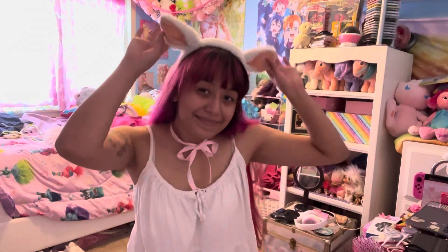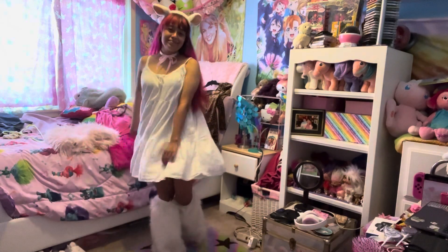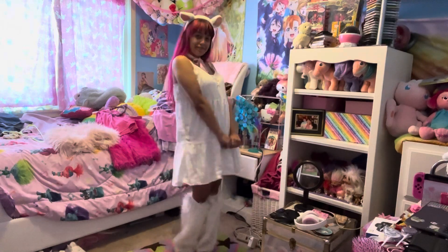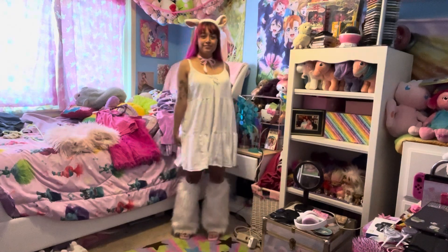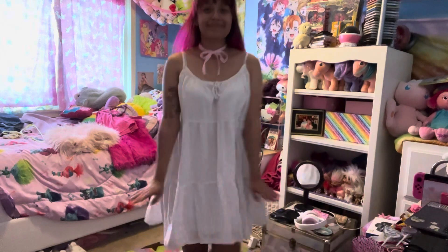My next one is kind of farm themed still. I have a little lamb headband which is also from Spirit. I just have a very white flowy puffy dress from Old Navy, some fuzzy Spirit leg warmers to go with that, and I got some pink ribbon and wore that as the choker, which is so cute paired as a ribbon.